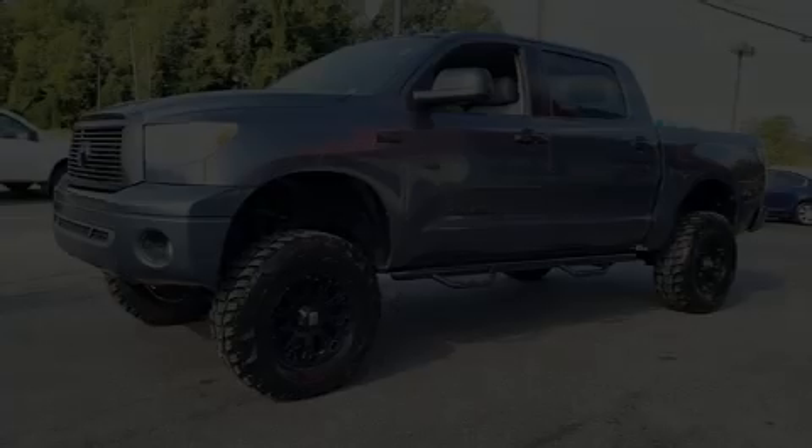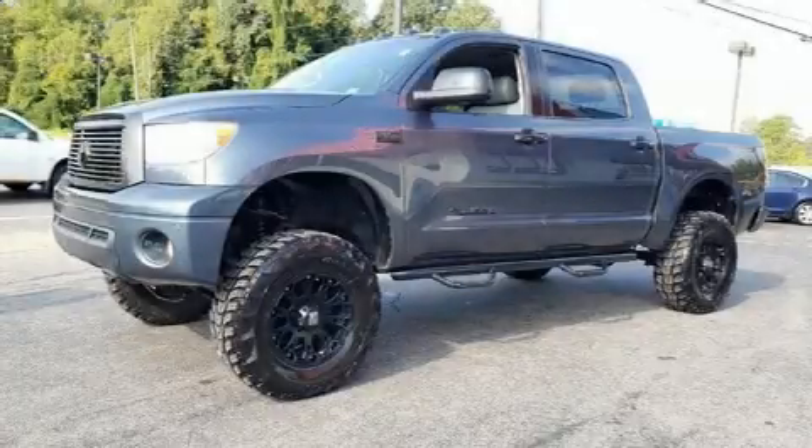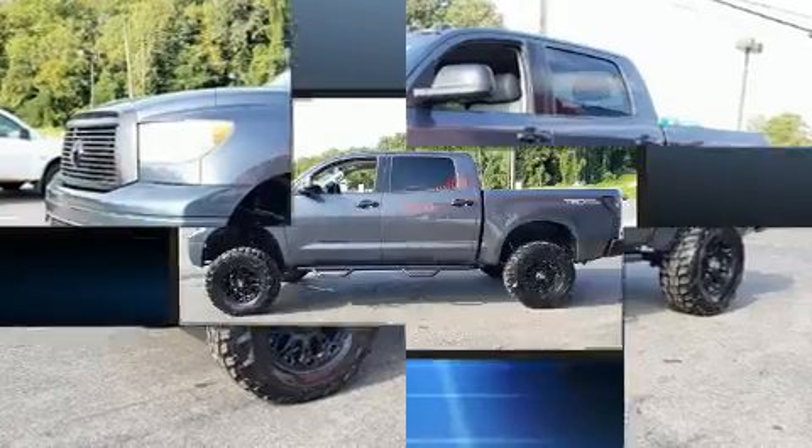Step into the 2010 Toyota Tundra. This four-door, five-passenger truck provides exceptional value.